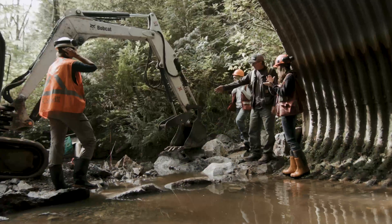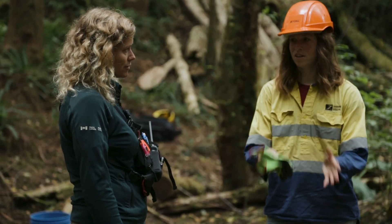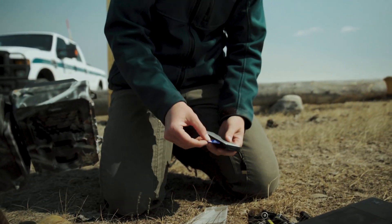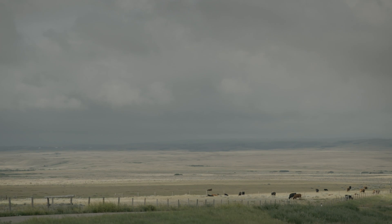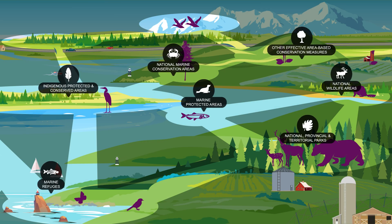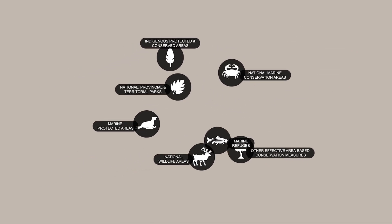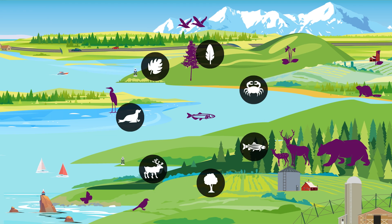We're also working with universities, conservation groups, and other governments to track species movements so we can prioritize new areas to protect and confirm if existing connections are being used. The land that connects natural spaces is managed by all sorts of different individuals and organizations, meaning no one group can tackle the challenge of connectivity alone.